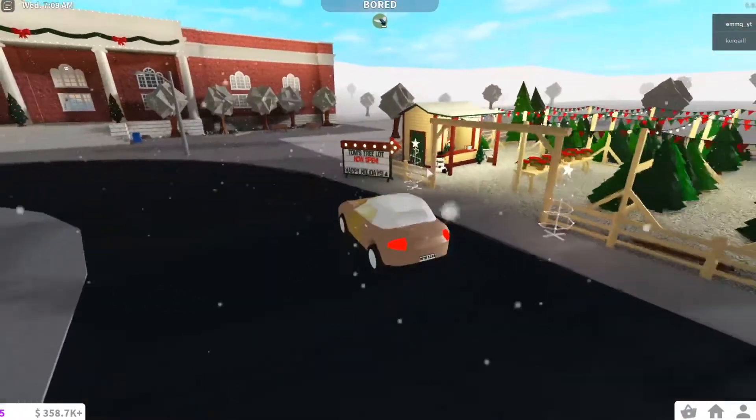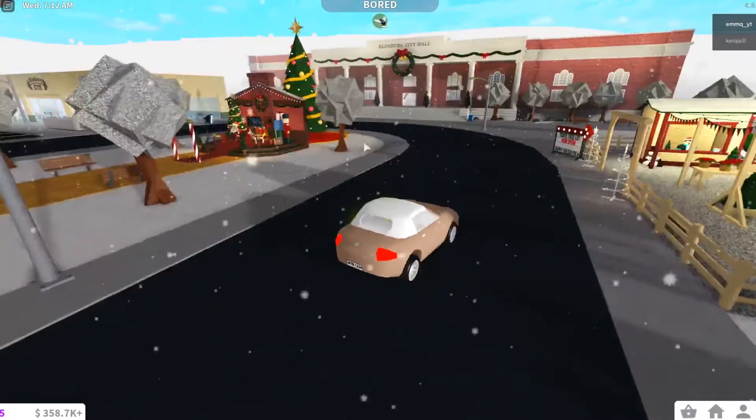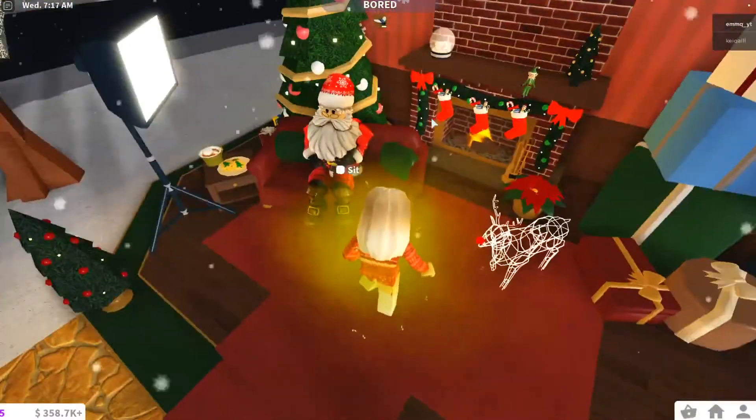This is a tree lot! I have a video coming out about this - not to spoil, even though I am. I have a tree lot. Oh my gosh, that's Santa! What do you do? Do you sit next to him, or do you sit on him?